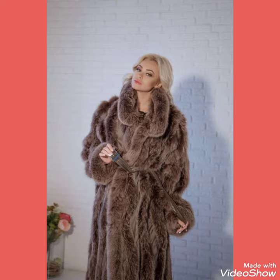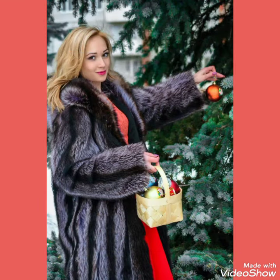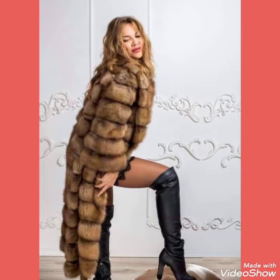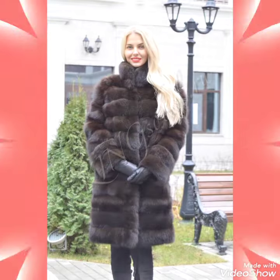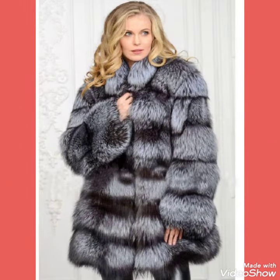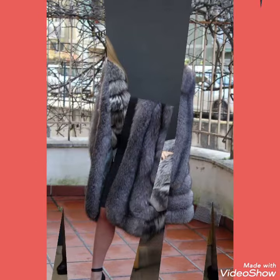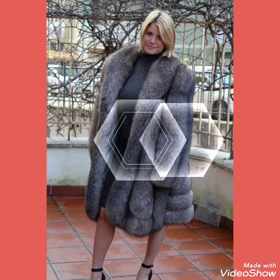Friends, if you want to buy these type of fur coats, I will tell you the best websites from where you can buy this amazing collection. Please like, share, and subscribe my channel and press the bell icon for upcoming video notifications. You can buy this amazing collection of fur coats from Amazon.com, eBay.com, and AliExpress.com.